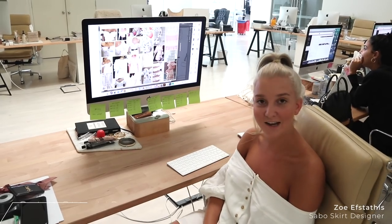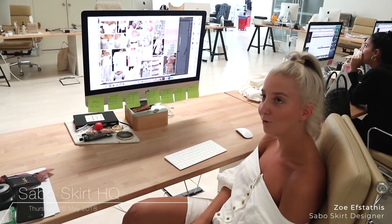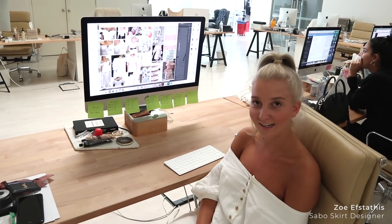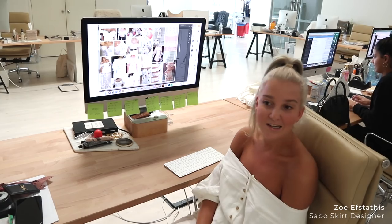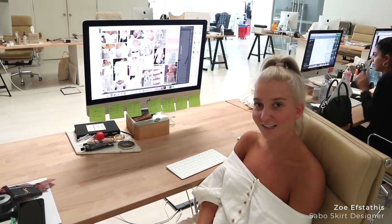I'm Zoe, I'm the designer at Sabo Skirt. I've been working here for — I think this year is my third year. It's really exciting. And I pretty much just do all the designing for everything from Sabo Skirt to Sabo Lutz to Sabo Swim, just everything really.